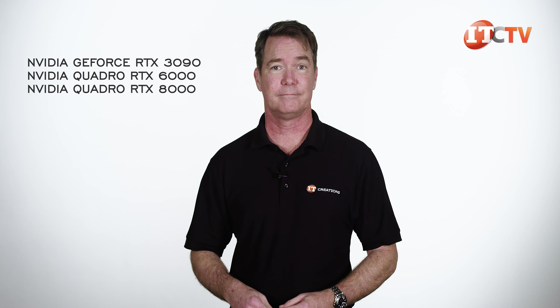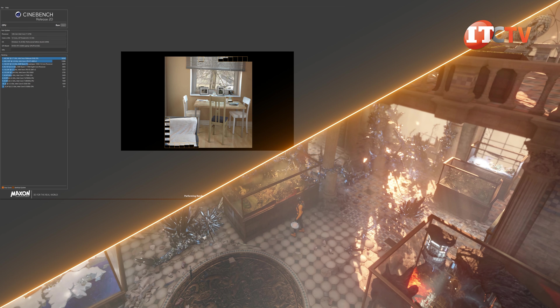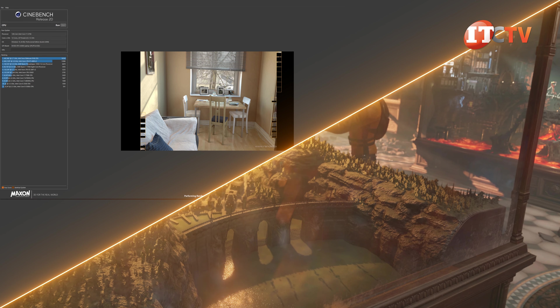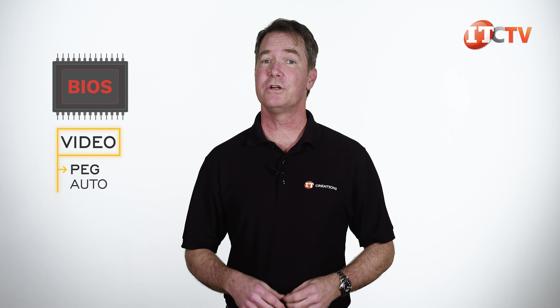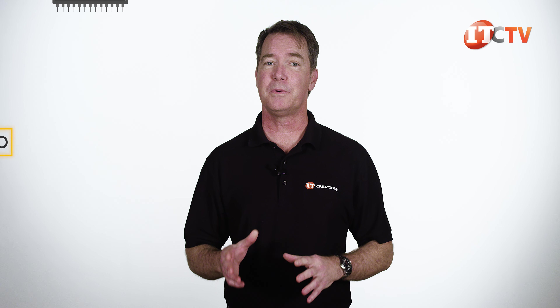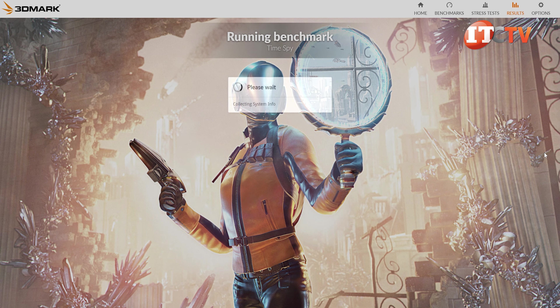Link below. For both Cinebench and 3DMark tests, we did use the same M.2 drive as we didn't want to load all the programs onto both. To make sure it recognized the GPU, we changed the setting in BIOS under Video to PEG instead of Auto. This ensured it recognized the discrete video as opposed to using the integrated graphics driver, which is what it did the first few times we ran 3DMark.